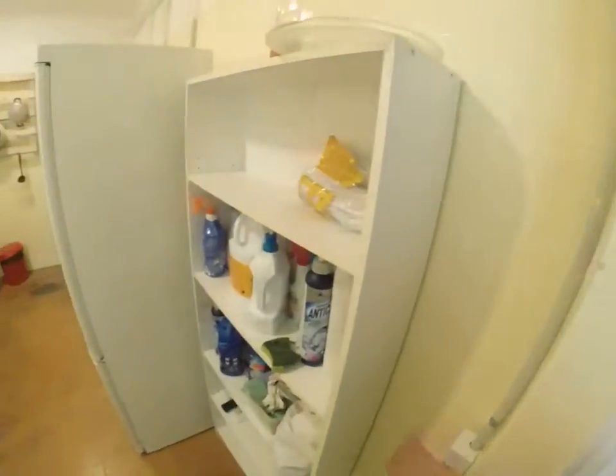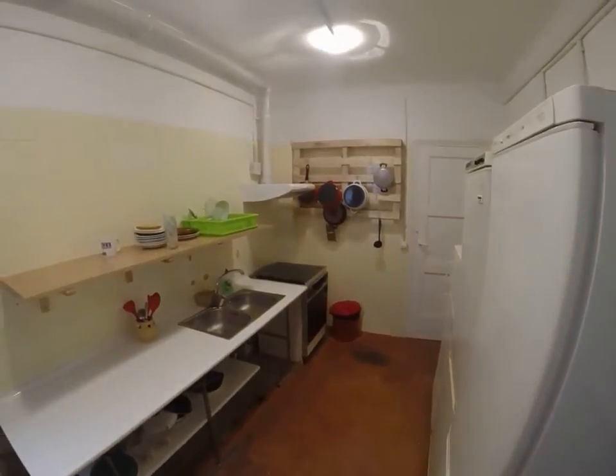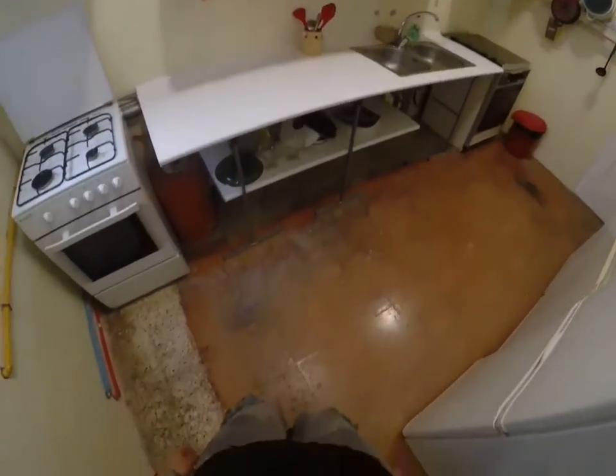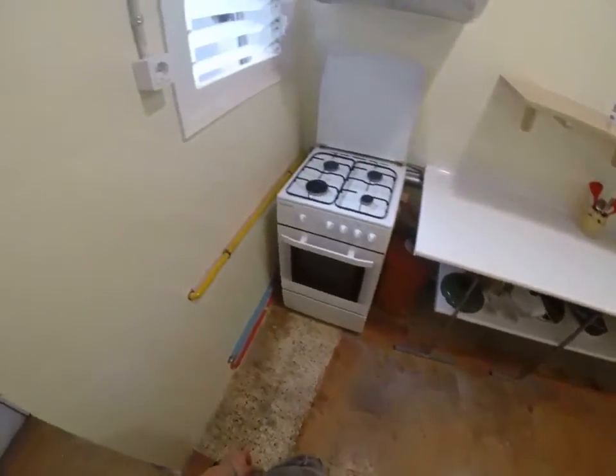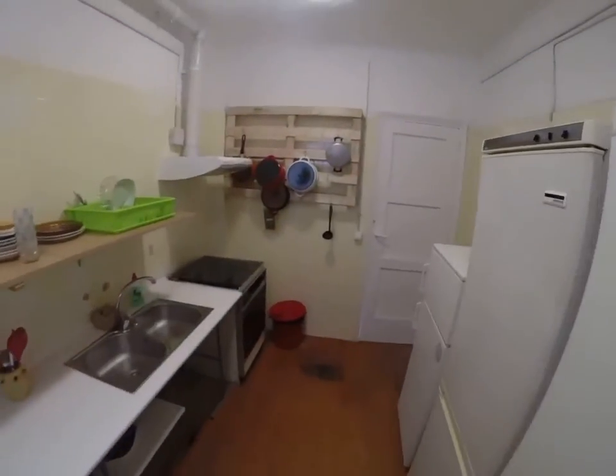Here's the kitchen. We've got all your cleaning supplies, three fridges, pots, pans, plates, ice cream cups, stove and oven — everything you need.